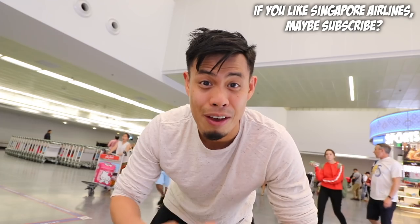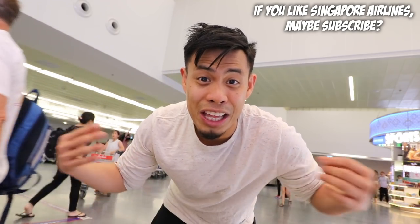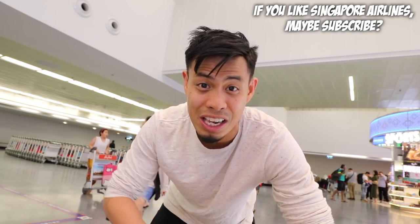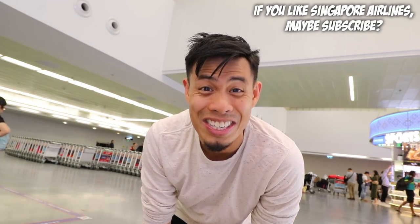So if you guys like this video, help me out and hit that like button. If you have any questions or comments about the ride, leave a comment in the comment section below. And like always, if you want to see more of my adventures in Tokyo, Japan, and all over the world, hit that subscribe button and I'll see you guys in the next one.